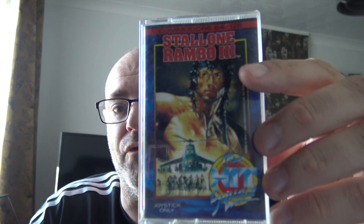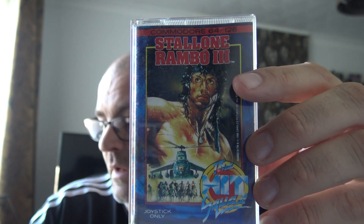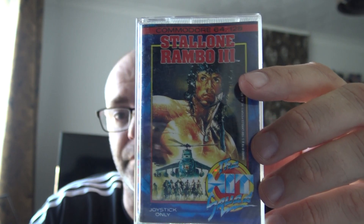The other keeper from that bundle is Stallone Rambo 3 — so pleased to have this one. When I bought the bundle I didn't really think too much about what I already had. I'm not collecting Codemasters, not collecting Mastertronic, not collecting Software Projects. I've got Jaws, US Basketball Master, R-Type and Wonderboy already. It's only since I got the bundle that I realised I needed these two.